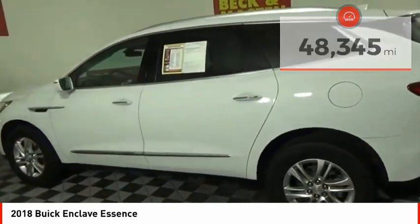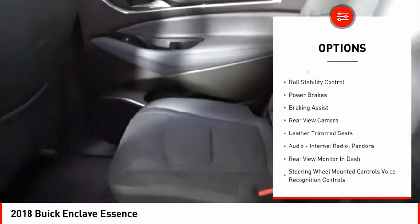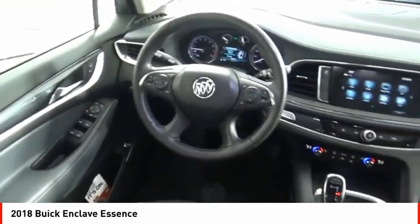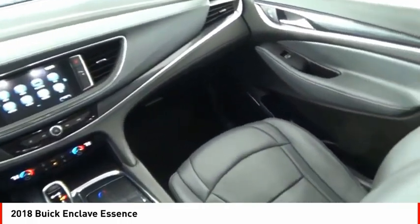Here are some of this vehicle's great options: power windows with safety reverse, remote engine start, traction control, stability control, roll stability control, power brakes, braking assist, rear view camera, leather trim seats, audio, internet radio, and Pandora.